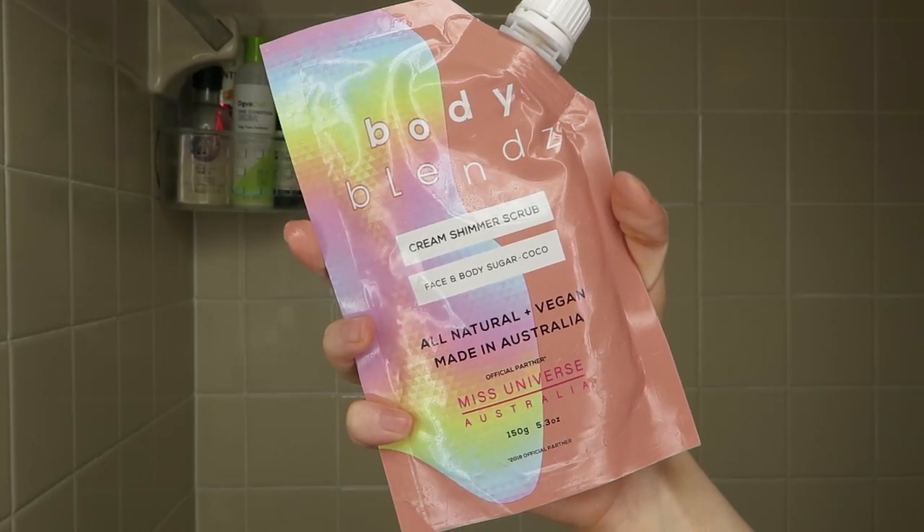It's all natural, vegan, and cruelty free. It's also high in caffeine to improve the appearance of stretch marks, cellulite, and acne. There's also castor oil, grapeseed oil, jojoba oil, macadamia oil, marula oil, and shea butter to help nourish and hydrate dry skin.